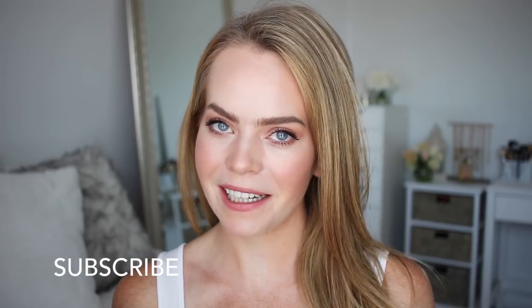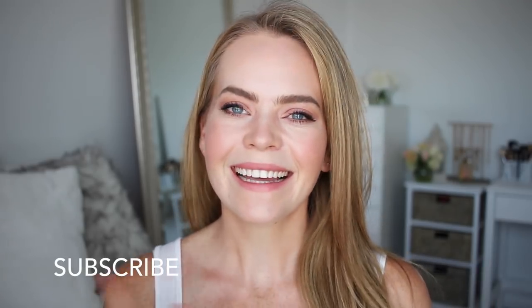Hey everyone, welcome back. Today's video is different than usual — it's a get ready with me chit chat. I basically just talk my way through it, answer a few of your questions, give you a few life updates on what's new with us and our family. I hope you enjoy the video and if you want to see how to get this very low-key casual everyday makeup look, then just keep watching.